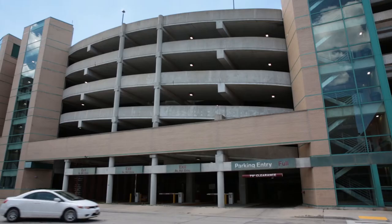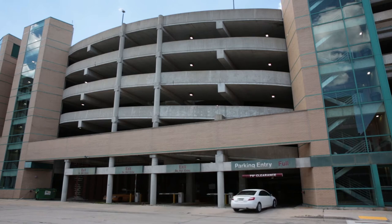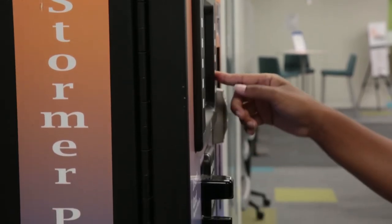Now I will show you how to save a great deal of money while parking at the downtown Milwaukee campus. First, you need to purchase a parking permit from the cashier and make sure that you have your Stormer Pass. It may take 24 hours after purchase before the parking permit is activated and connected to your Stormer Pass, so make sure to get this done as soon as possible.